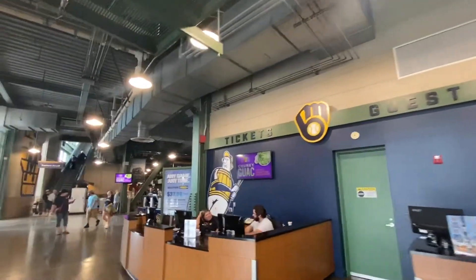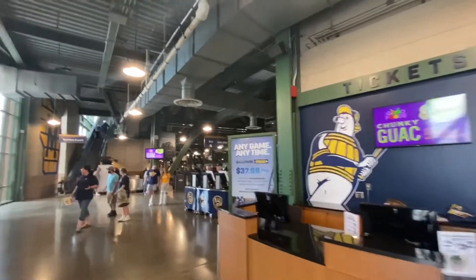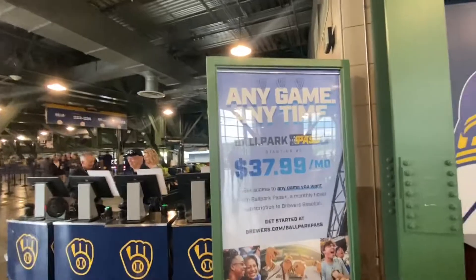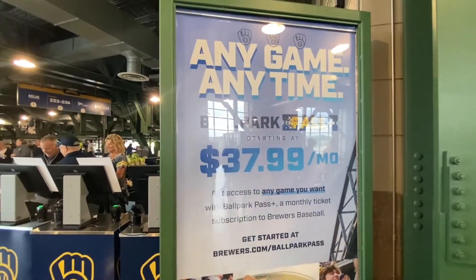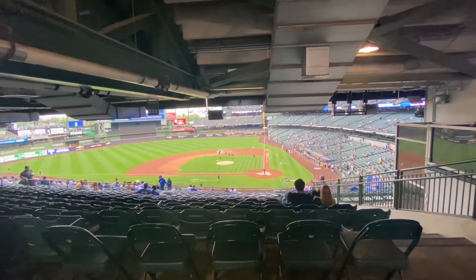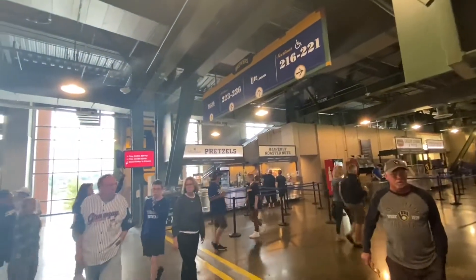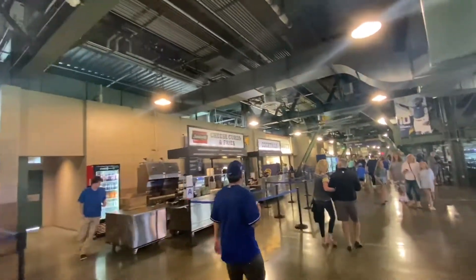We've almost made it to behind home plate. They have a team store here and then a guest relations booth area — you can buy some tickets for your next game here, get the ballpark pass. We're kind of behind home plate and off to the third base side as they're getting the field ready. There's some more food here — pretzels, nuts. The cheese curd and fry stand is open here — it wasn't open on the other side. And more food, more sausages, right next to the field.